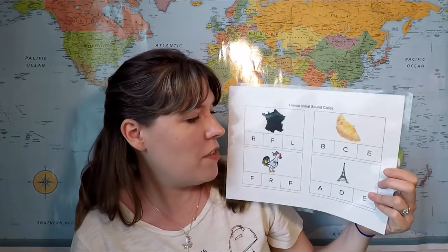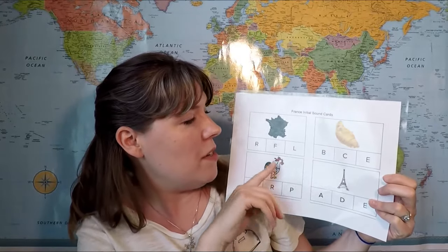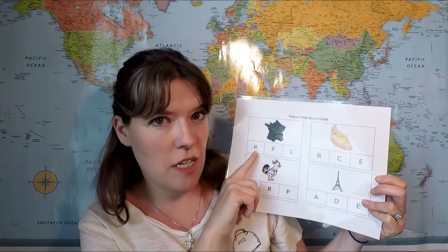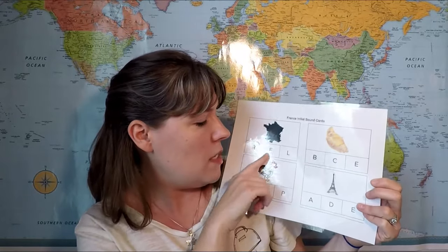Next up I'll include the initial sound cards. These are also included in each unit. The concept here is that they would select which letter is the initial sound in that word — C for croissant, F for France, R for rooster, and so on.